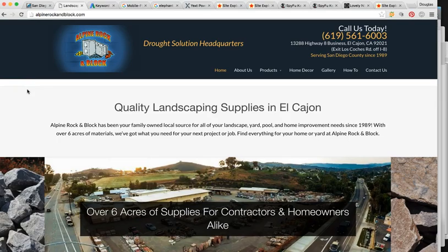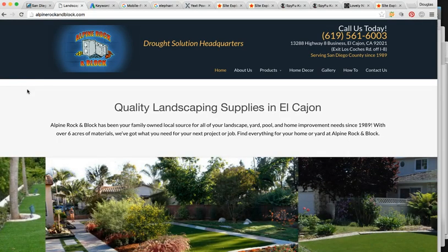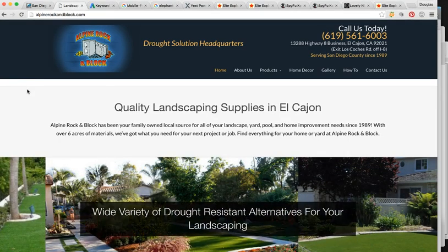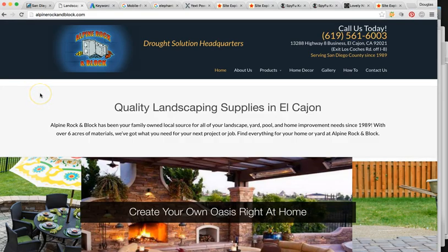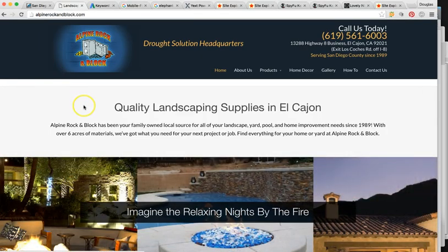Understanding that nearly 90% of individuals, when they need a product or service in their area, they're going to use Google. And nearly 96% click on the first page. For this niche — for this rock supply company specifically — there's a huge market for it here in San Diego.